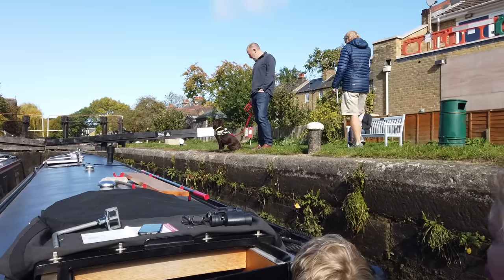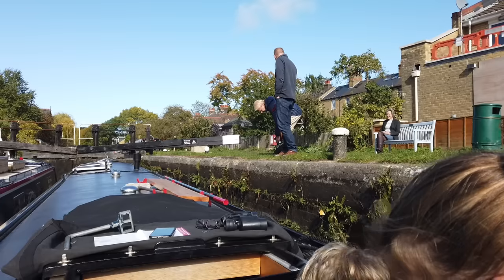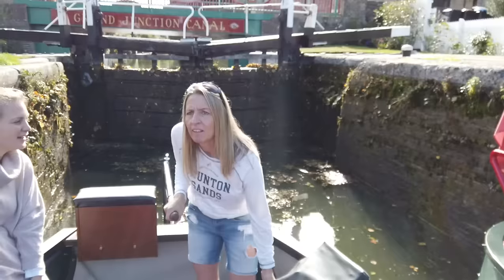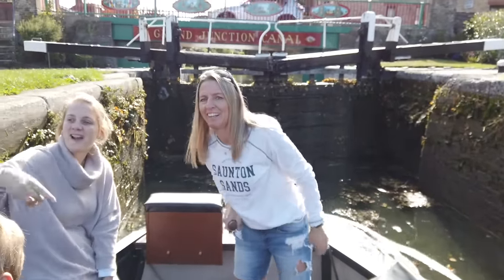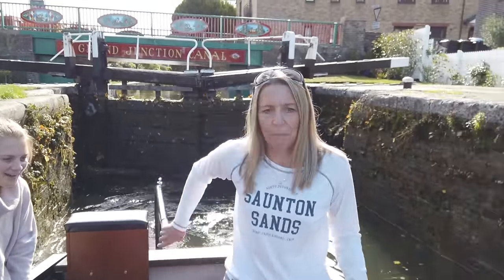What happens is they open a lock and the water comes in and we go higher, so you'll notice the gates are closing behind us. My husband's on the far there. We're going up — guys, can you feel it? We're going up!